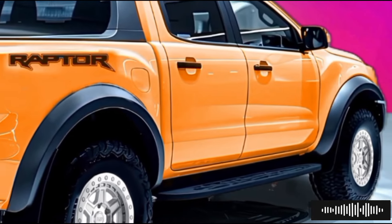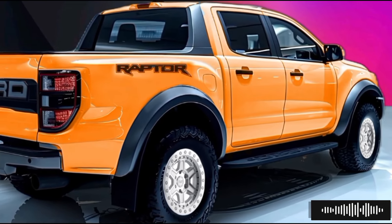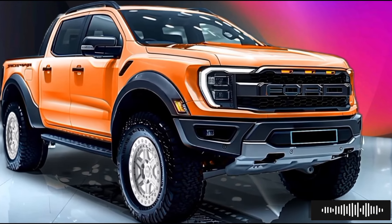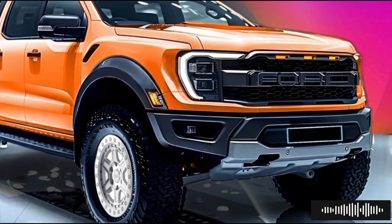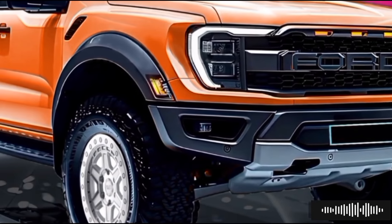The 2025 Ranger Raptor Hybrid has a revolutionary engine. Ford hasn't said much about it, but rumors say it will have a strong twin-turbocharged EcoBoost gas engine and an electric drive. This hybrid system offers great performance and great gas mileage. Early estimates say it will have a lot more horsepower than the last Raptor and will be able to drive short distances on electric power for noiseless, pollution-free operation.